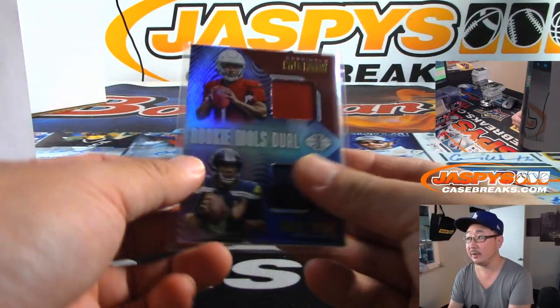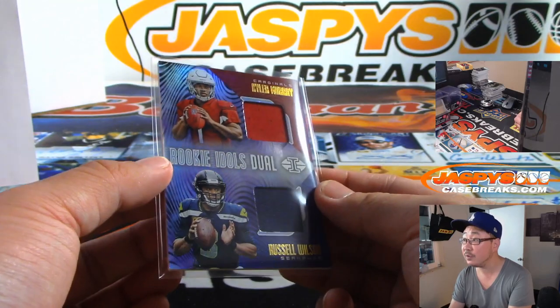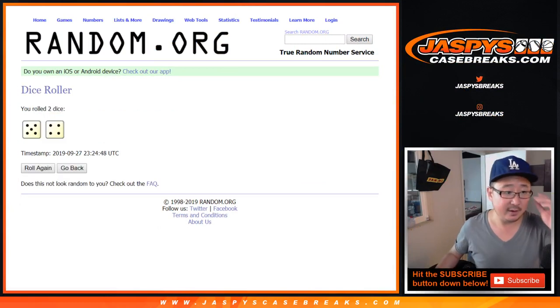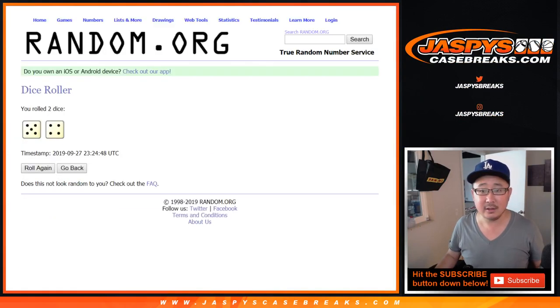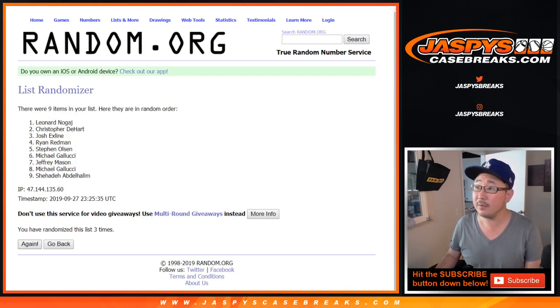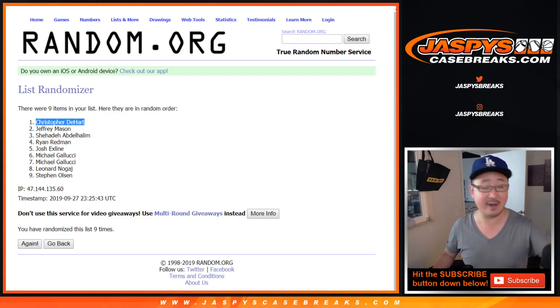Tony, we'll get that one right there. Is it numbered? I don't think it's numbered, but two-color dual relic. And now for the break credit — five and a four, nine times. After nine times — there you go — Chris DeHart! Congrats to you — $75 of break credit going your way. It'll be in your email; if you don't see it, check your spam folder. Thanks everyone, we'll see you next time. JazbysCaseBreaks.com — that was Pick Your Team 2.